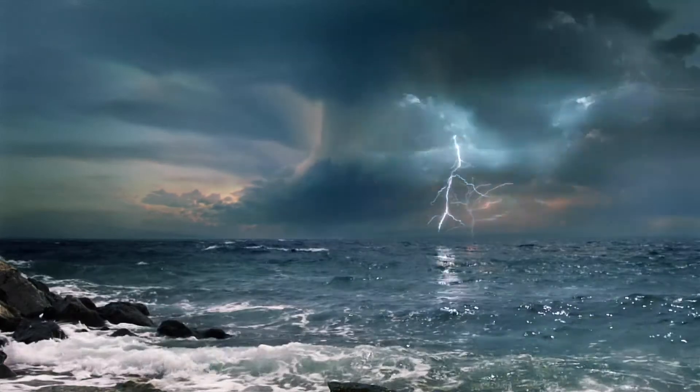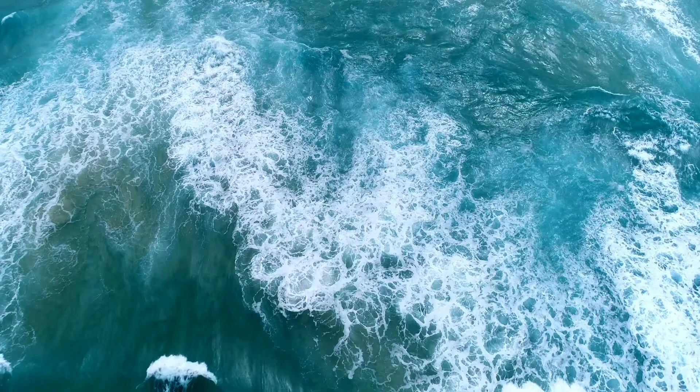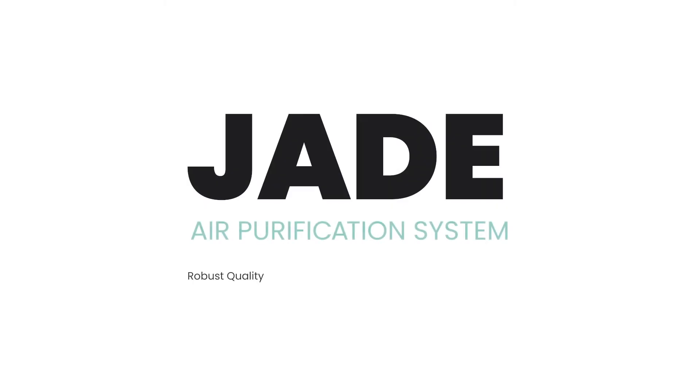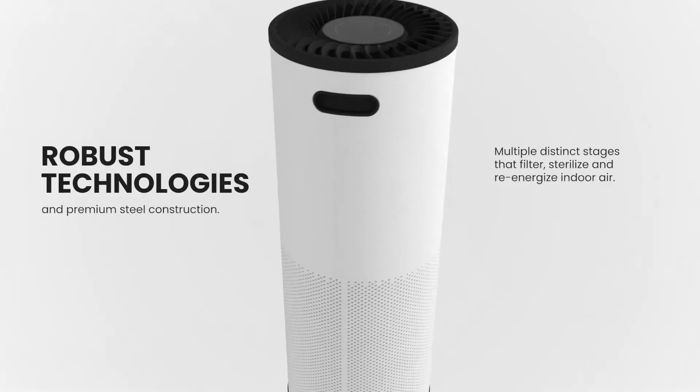Everything that is strong is perceived as loud. But when it comes to air filtration, you don't need to make noise to make an impact. The Surgically Clean Air Jade — an air purifier with robust technologies that can filter, sterilize and re-energize large quantities of air at a whisper quiet volume.